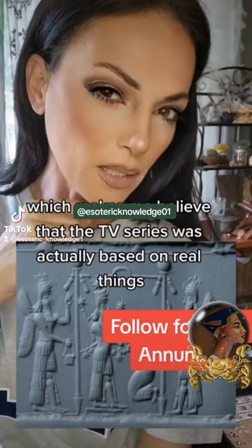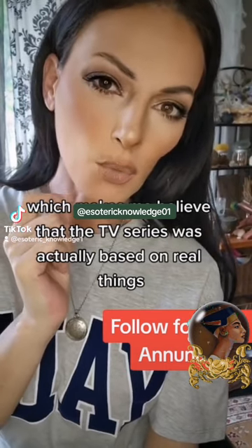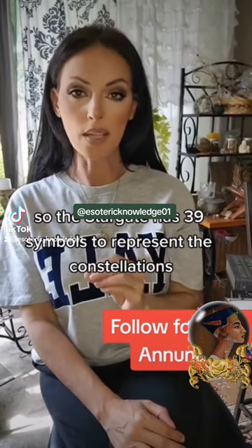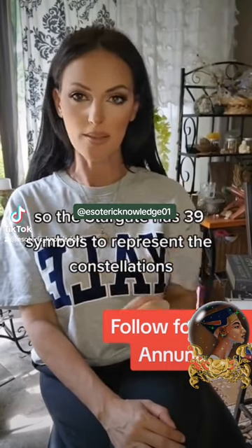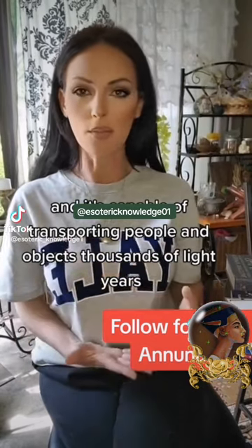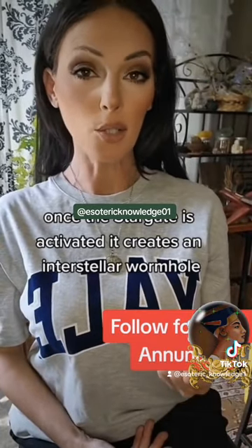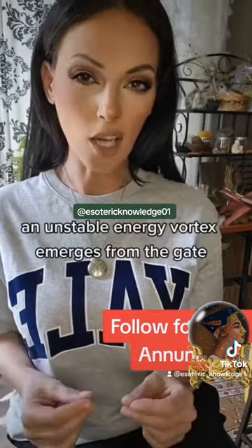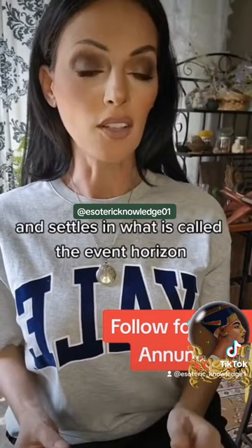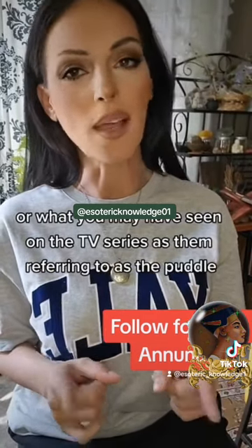Which makes me believe that the TV series was actually based on real things. The Stargate has 39 symbols to represent the constellations, and it's capable of transporting people and objects thousands of light years. Once the Stargate is activated, it creates an interstellar wormhole. An unstable energy vortex emerges from the gate and settles in what is called the event horizon, or what you may have seen on the TV series as the puddle.